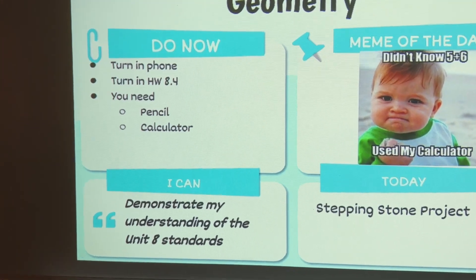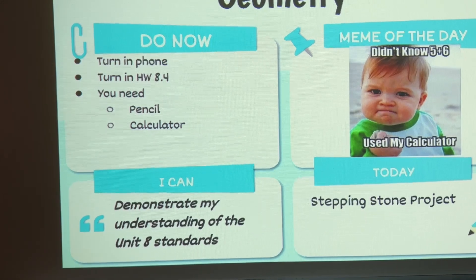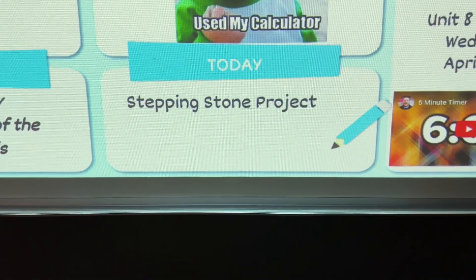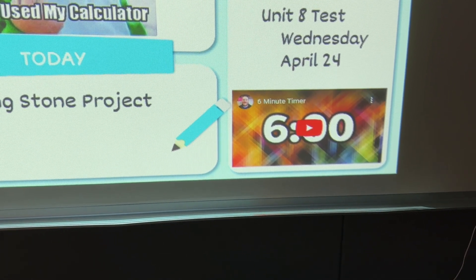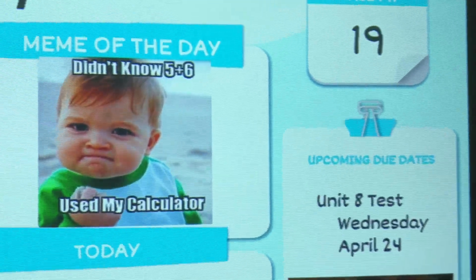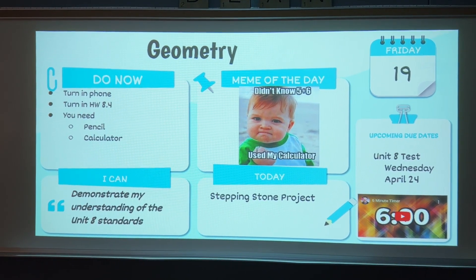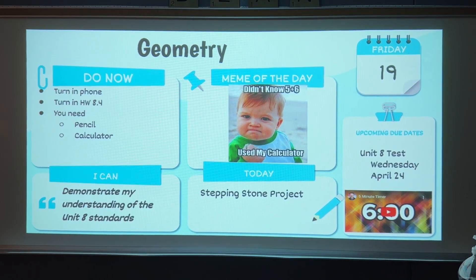Back to my slides — so they have to turn in their phone and turn in their homework. Supplies needed are listed so that 10 minutes into class kids aren't saying I don't have paper or a pencil. We write our I-CAN statements; because we're doing a project, it's a very basic statement. I also have the upcoming test dates and the meme of the day — I post these every class. My geometry kids are pretty well trained to check these; pre-calculus and quantitative reasoning, still working on those kids. If you're interested in a copy of these slides, I have a link in the description below.